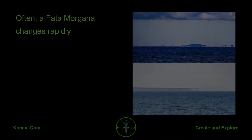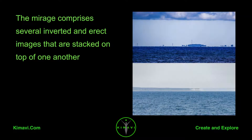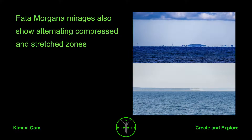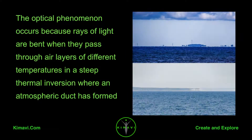Often, a Fata Morgana changes rapidly. The mirage comprises several inverted and direct images that are stacked on top of one another. Fata Morgana mirages also show alternating compressed and stretched zones. The optical phenomenon occurs because rays of light are bent when they pass through air layers of different temperatures.